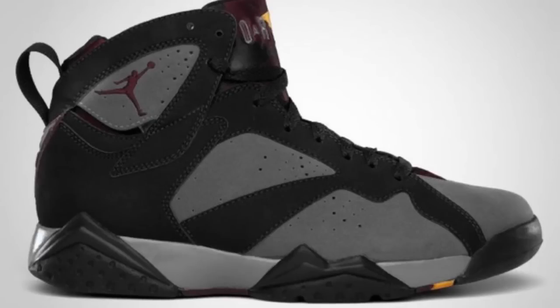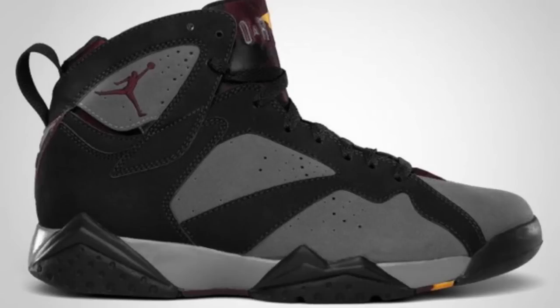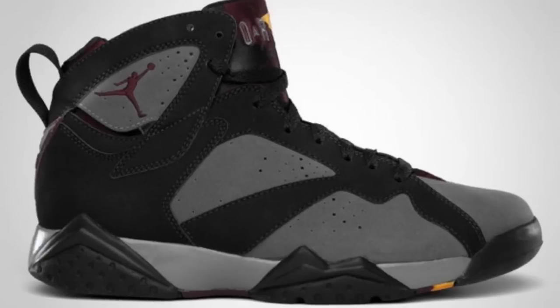Bordeaux 7s are dropping on the 4th of July. I'm going to be popping champagne, fireworks — going ham with the Uncle Sam hat on, American flags. The Bordeaux 7s are coming back out. I'm excited about this because I had the Bordeaux 7s but they were a half size too big. Anytime I wore them I just felt like I was swimming in them, so I got rid of them. Now I'm just going to get a nice fresh pair to rock. 4th of July — I'm already excited, can't wait.